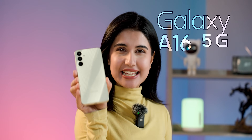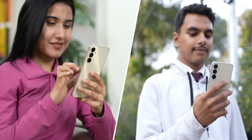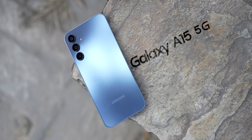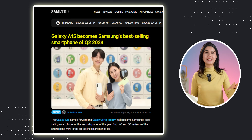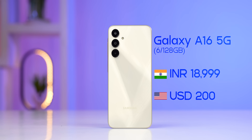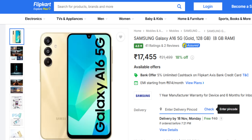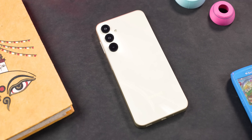Samsung's latest budget phone, the Galaxy A16 5G is here, and my team and I have been testing it for the past week. It is the successor to last year's A15 5G, which was one of the highest selling phones globally. The A16 5G has launched for a starting price of 19,000 rupees in India, or around 200 dollars. I was able to pick one from Flipkart at just 17,000 rupees, and for this price there are a lot of good things as well as a lot of bad things to talk about.